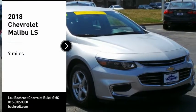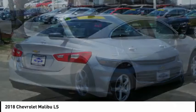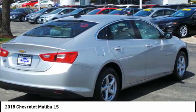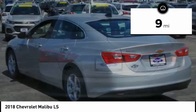We are pleased to show you the 2018 Malibu. A combination of performance and fuel economy, the Malibu is a great commuting car. This vehicle has less than 100 miles.